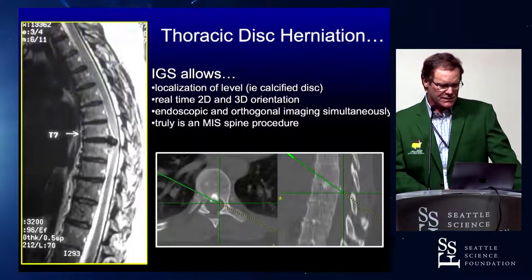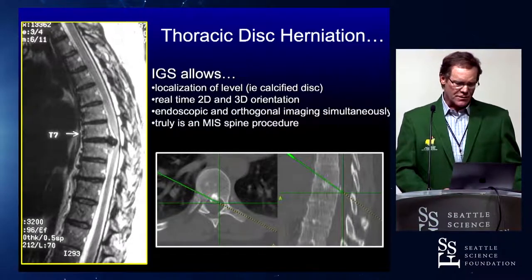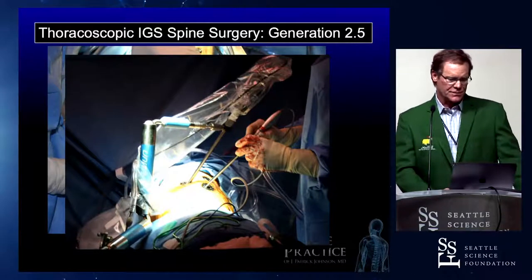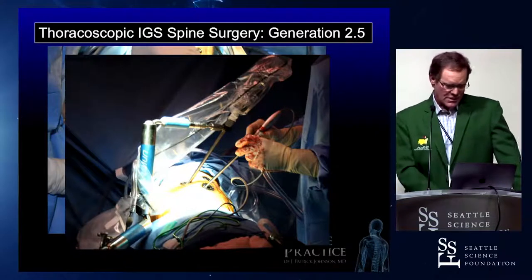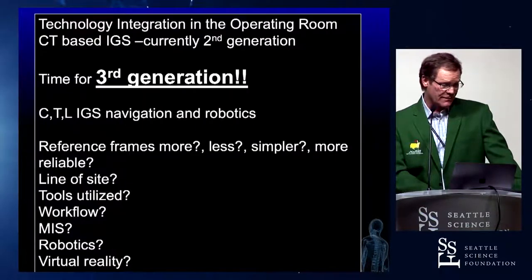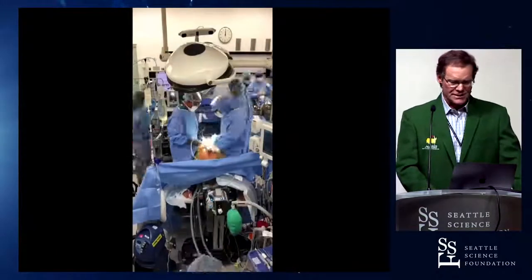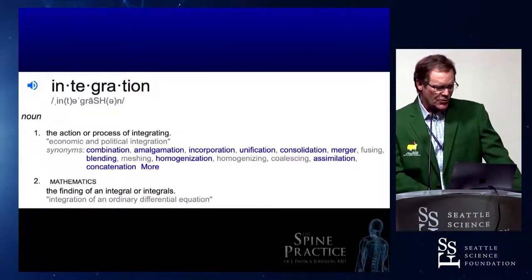Here's another trip back to thoracic disc surgery. We're now using all of this technology and have taken it to the next level — I call this Generation 2.5 — where we put patients on a Jackson table and use a robot to hold the endoscope, so the surgeon doesn't have to hold the endoscope. We still do these operations with quite a bit of frequency. It's time for third generation. But the operating room doesn't look this pretty — it's a pretty messy place.